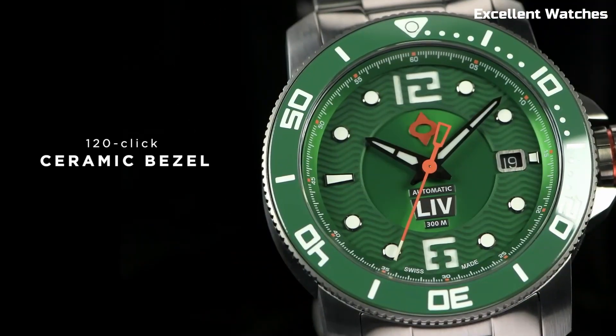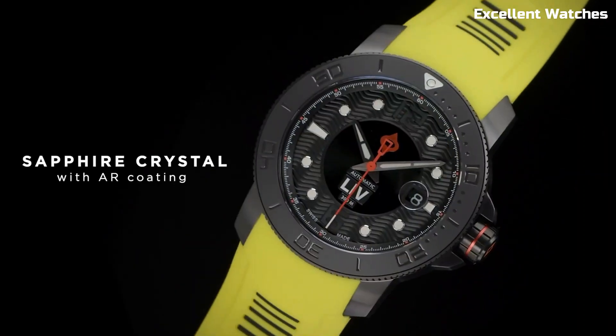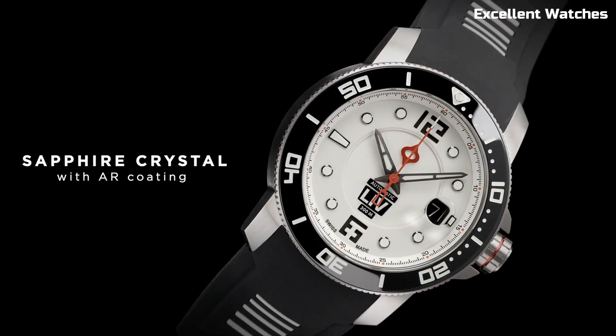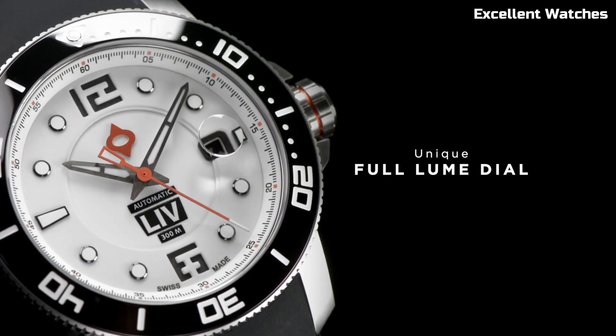With its comfortable rubber strap, it's not only a tool but a fashion statement as well, blending robustness and elegance, making it a must-have for both enthusiasts and professionals.